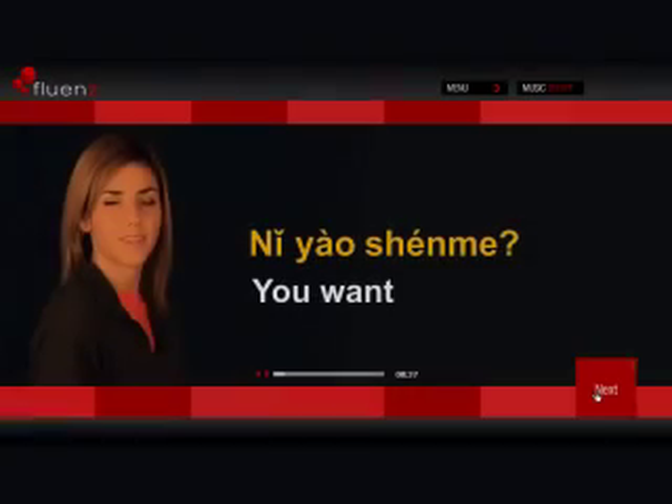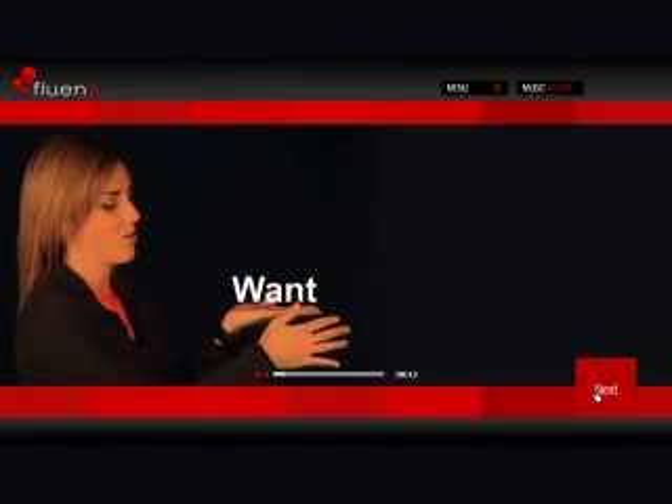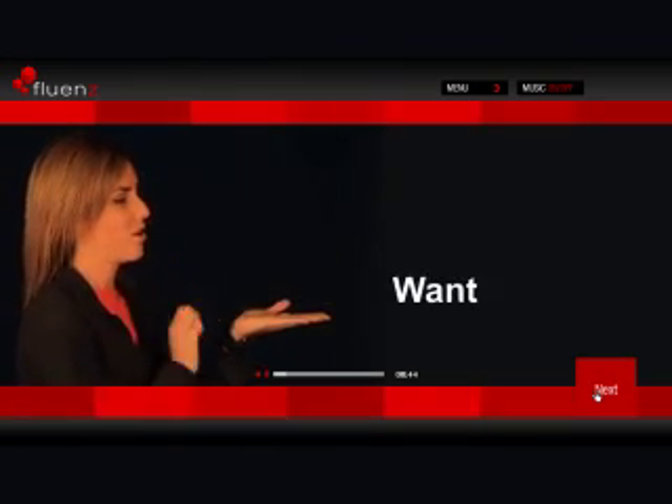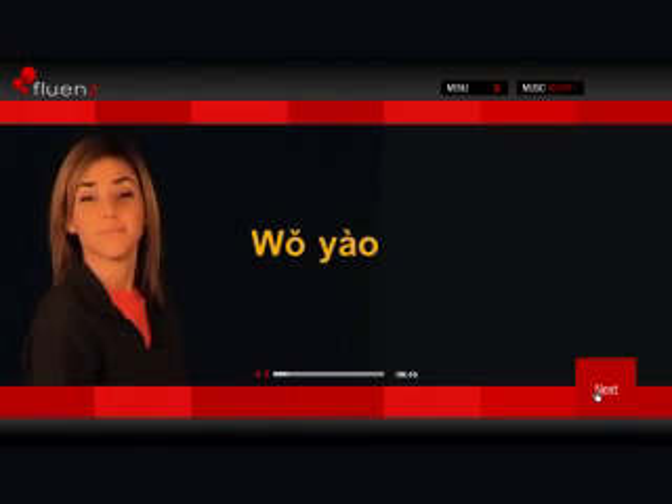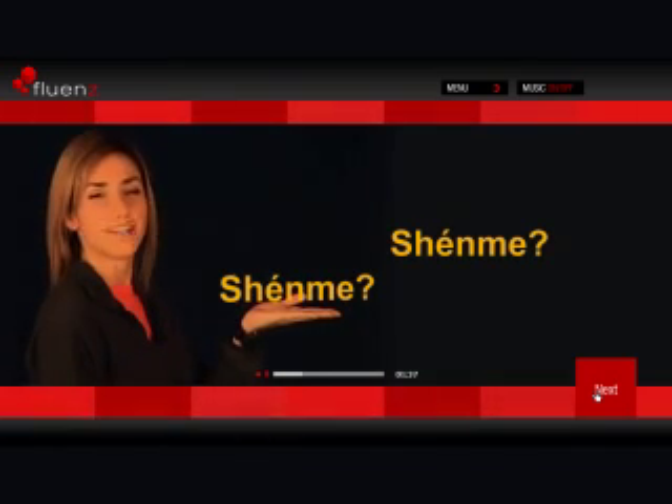Next, we go to the video tutorial. Here, I show you how each word, expression, grammatical structure, and pronunciation issue works in Mandarin. By leveraging all you know about English grammar and syntax, it will be easier and faster to understand and internalize Mandarin.